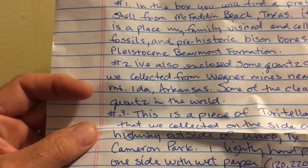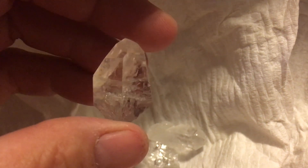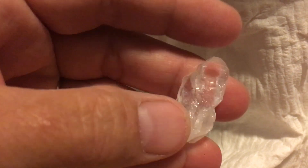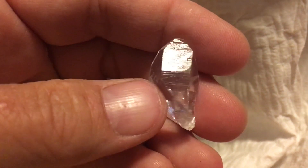Number two: she also enclosed some quartz crystals collected from Wagner Mines near Mount Ida, Arkansas — some of the clearest quartz in the world. You can feel these are the quartz crystals. Look how pretty those are! Oh my — look at that. Oh, that's just magical. So good, so good. Oh look at this one, it's a little double. These are so great. Thank you so much Vanessa, just thank you, thank you, thank you.